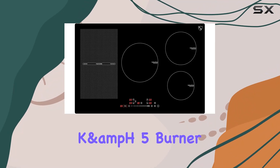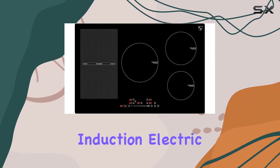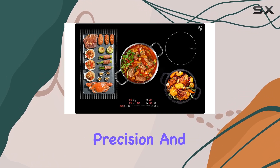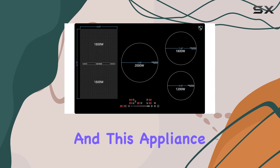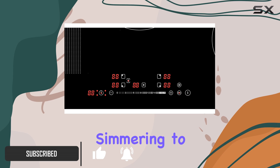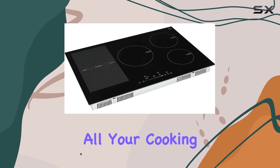Welcome to our review of the KNH5 burner 30-inch built-in induction electric stove top. In the realm of culinary mastery, precision and power are paramount, and this appliance delivers just that. With 17 power levels per cooking zone, from gentle simmering to intense roasting, it caters to all your cooking needs.